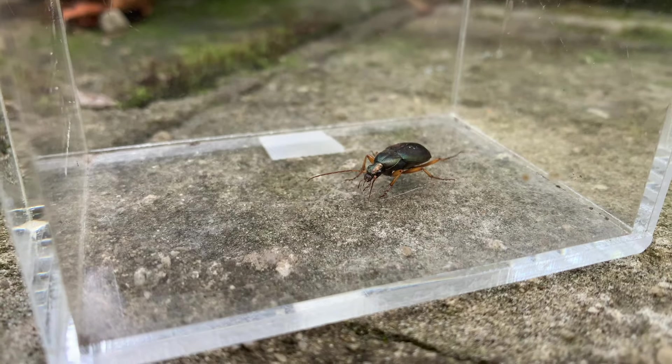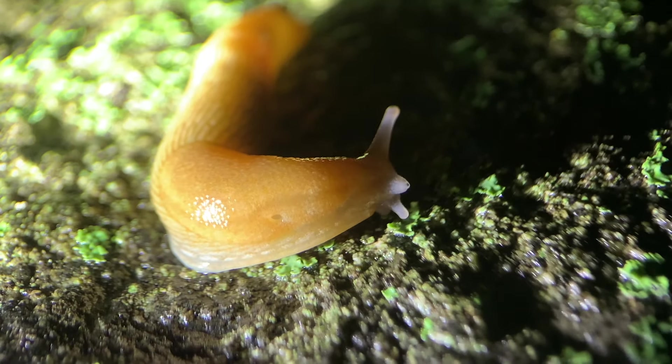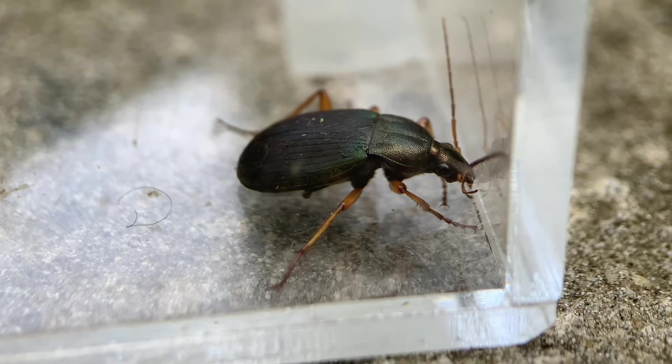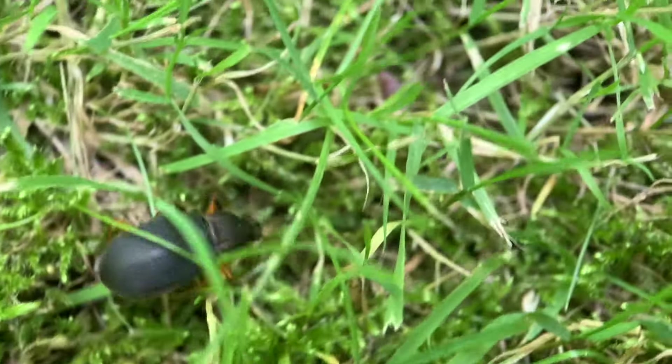Insect predators like ground beetles are vital for the health of the backyard ecosystem. If creatures like slugs or caterpillars are allowed to go unchecked, they can cause all kinds of harm. But luckily for us, there are voracious predators like this beetle to keep things running smoothly.